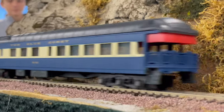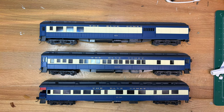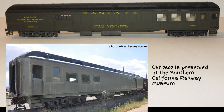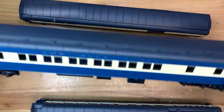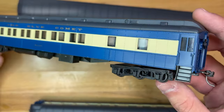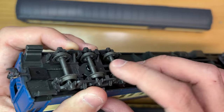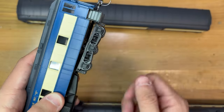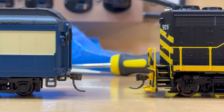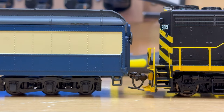Rivarossi began producing heavyweights in 1964 when they introduced the Combine, Pullman coach, and Observation coaches in a green Santa Fe livery. The Combine matched the Santa Fe prototype, and the Pullman and Observation were based upon standard Pullman builds. All three coaches were almost entirely plastic with plastic wheels, riding on the same plastic three-axle trucks, and would have had an X2F Hornhook coupler mounted to the truck. I have modified these coaches with body-mounted coupler boxes and KD couplers for compatibility with modern locomotives.